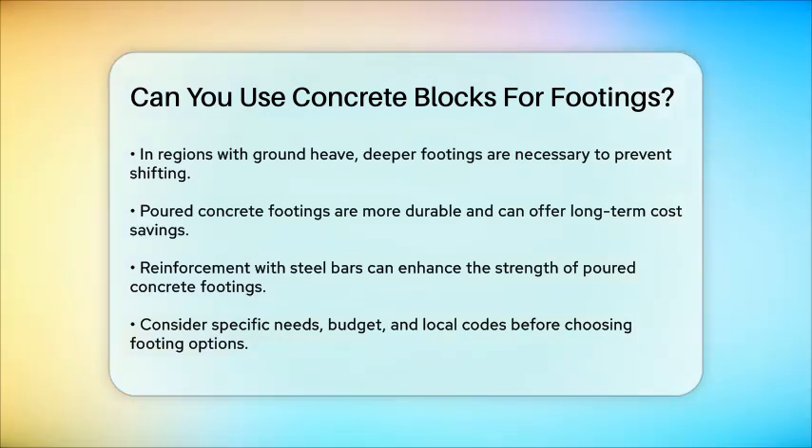In summary, while concrete blocks can be used for footings in specific situations, such as small, low-to-the-ground decks, they are not a replacement for traditional poured concrete footings when it comes to larger or more complex structures. Always consider your specific needs, budget, and local building codes before deciding which option to use.